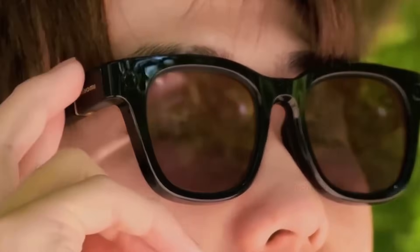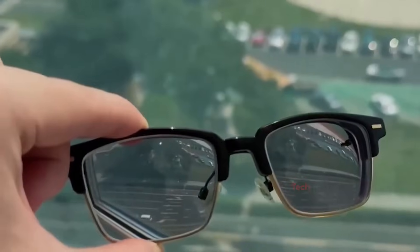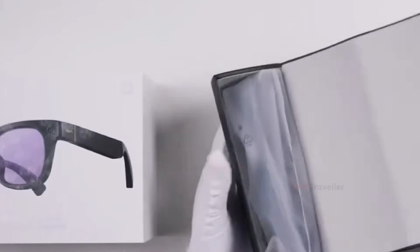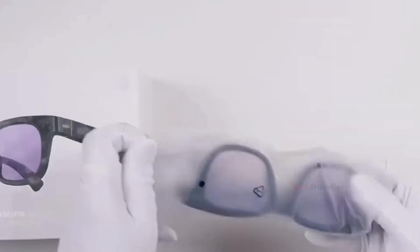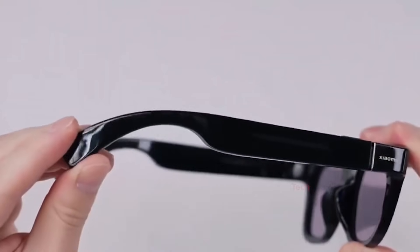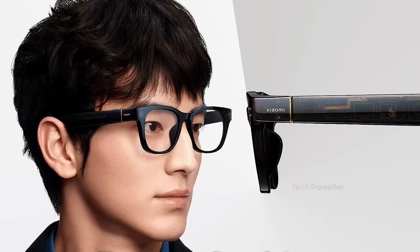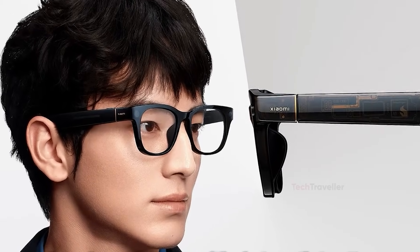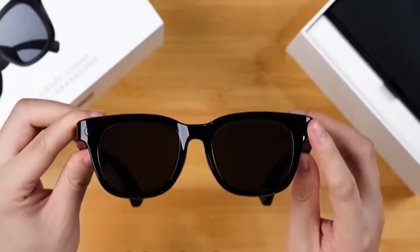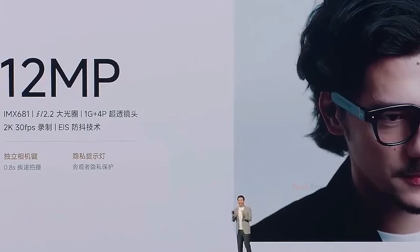Stabilization holds up very well during everyday walking, only struggling when you whip your head around quickly, which is more physics than a camera issue. Operation is simple and intuitive: tap for a photo, long press for video. It's designed for hands-free shooting in real-life situations, not staged content. These aren't AR glasses — there's no built-in screen or HUD. They're camera-plus-audio smart glasses focused on practicality, not mixed reality tricks.